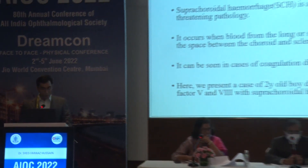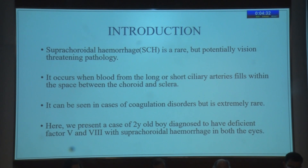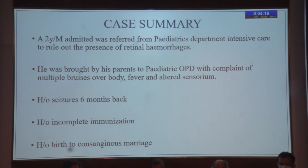We present a rare case of bilateral spontaneous suprachoroidal hemorrhage in a two-year-old child with clotting factor deficiency and seizures. Suprachoroidal hemorrhage is a rare but potentially vision-threatening pathology. It occurs when blood from usually the short — but also sometimes the long — ciliary arteries fills the space between the choroid and the sclera. It can be seen in cases of coagulation disorders as a spontaneous event, but that is extremely rare. Here we present a case of a two-year-old boy diagnosed to have deficient Factor V and VIII with bilateral suprachoroidal hemorrhage.